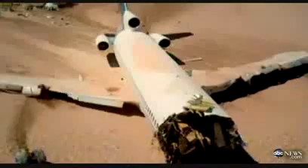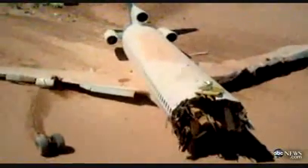A Boeing 727 was intentionally crashed in the desert to learn what really happens to passengers when a plane goes down and how they can survive it. It's part of Discovery Channel's Curiosity plane crash, and ABC's Neil Karlinsky has the story.